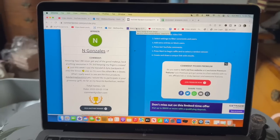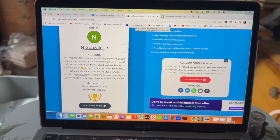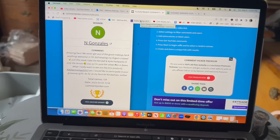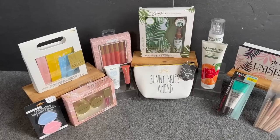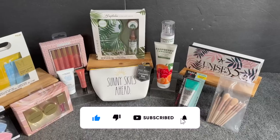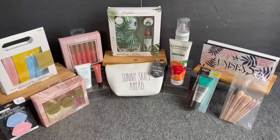I wanted to take a quick break from this Dollar Tree haul to congratulate N. Gonzalez on winning last week's subscriber prize. Congratulations — you won an amazing prize! Please email me so I can get your package out to you, guys. Please congratulate N. Gonzalez. I also want to give you a sneak peek into this week's subscriber gift — so if you did not win last week's, you still have an opportunity to win this amazing prize.